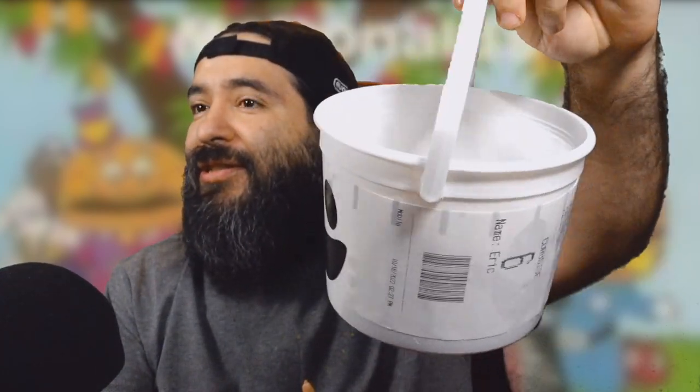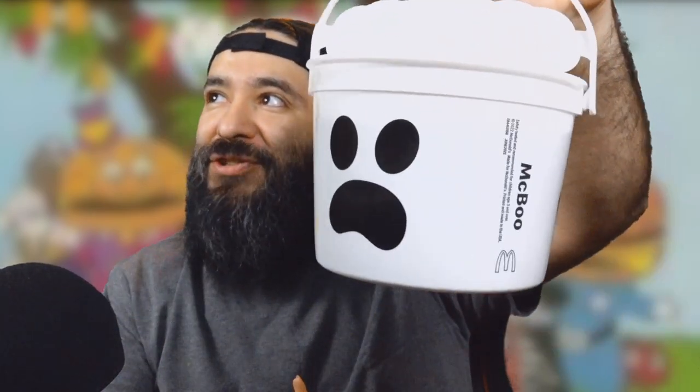Nice little McDonald's bucket — not bad, looks good. It holds your food pretty well. These are collector's items; we all know they're probably gonna sell out soon and everybody's gonna scalp them for hundreds of dollars. Oh, and I got an update.